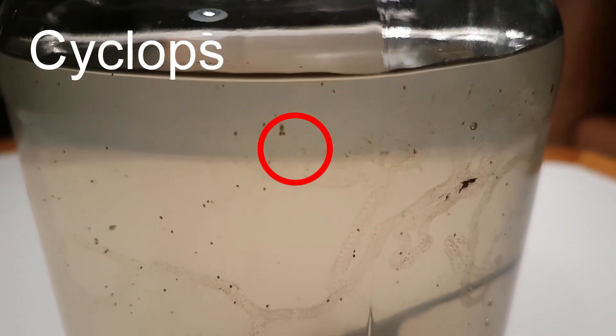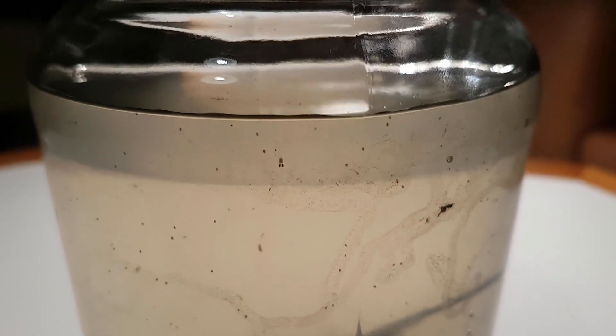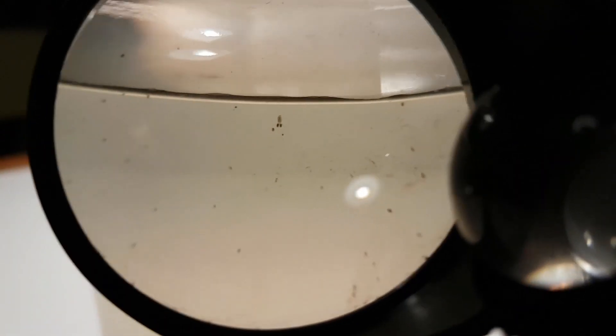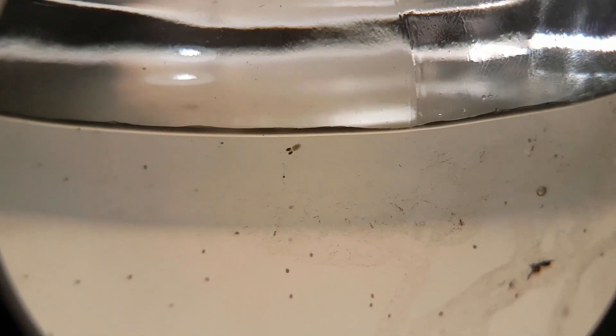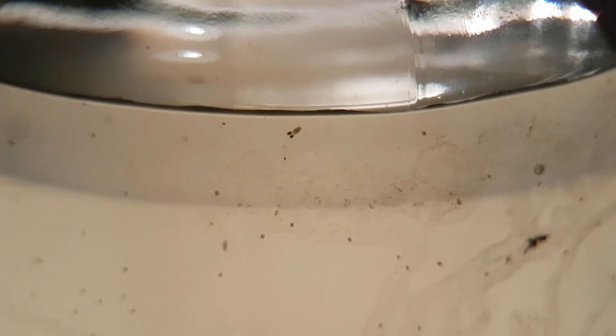I think there are ostracods — a lot of these tiny tiny tiny little ostracods — and we also have cyclops. That's a cyclops right there. Let me see if I can see better with a magnifying glass. That right there is a cyclops, and even more tiny balls — ostracods.